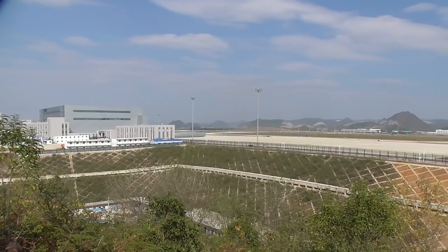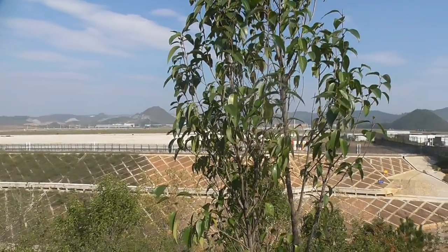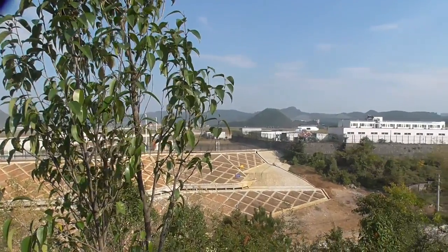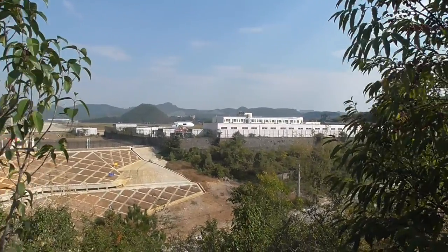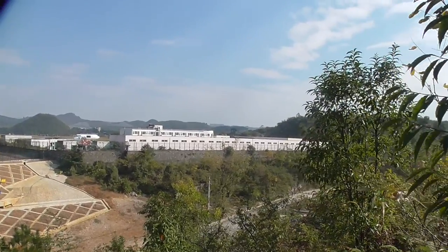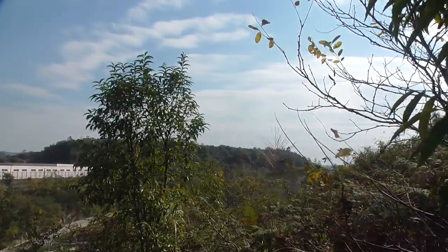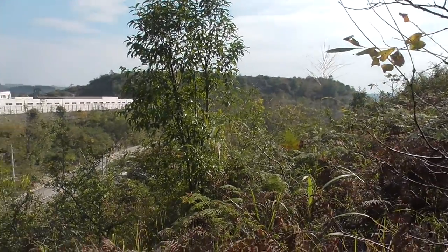Guiyang Longdongbao International Airport. After finding a good spotting point, this is the location where you can spot aircraft landing and departing.